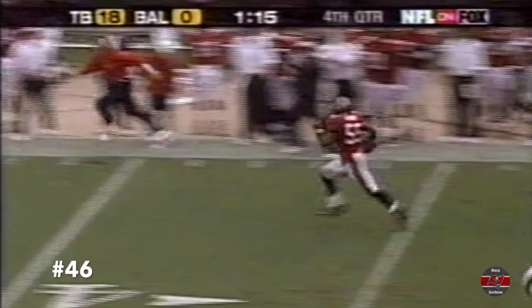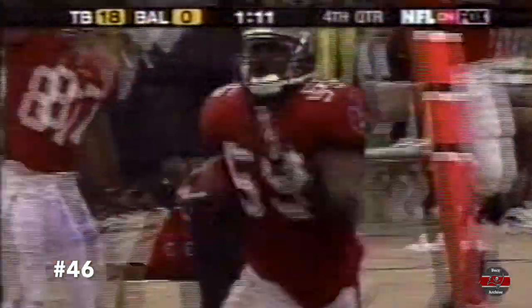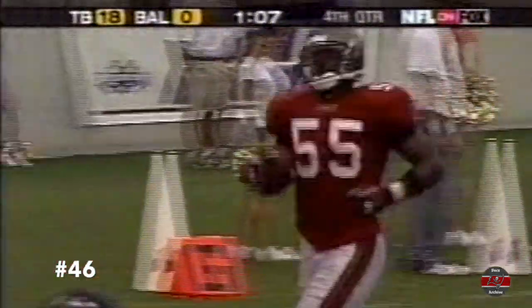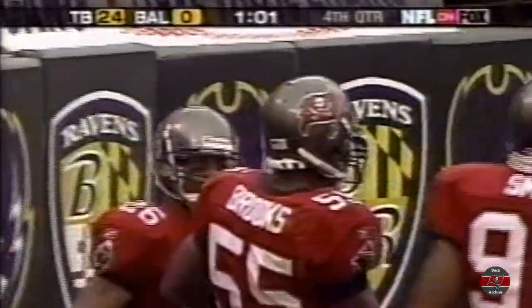He's got some room. The chase is on. Brooks has got blockers. Brooks is going to the end zone. Touchdown. The Bucs finally got one. 96 yards.